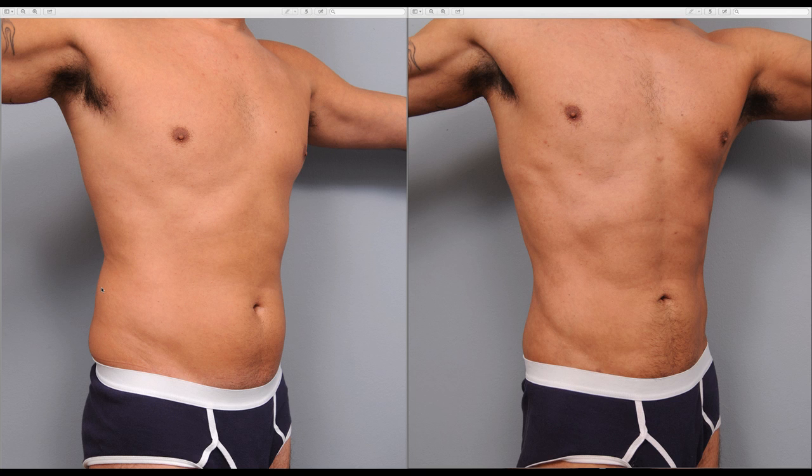Having said that, a little bit of liposuction can actually go a very long way. Liposuction is a procedure that takes about an hour and a half, and in the case that you're looking at right now, this guy did very, very well. He was already in very good shape.